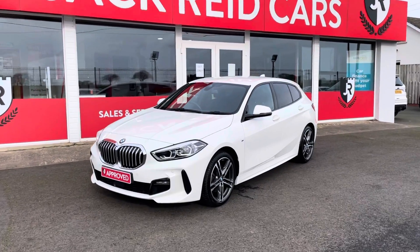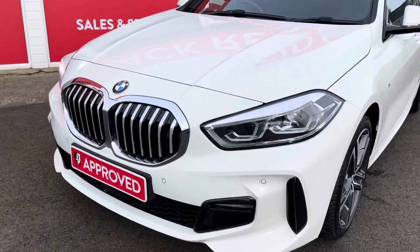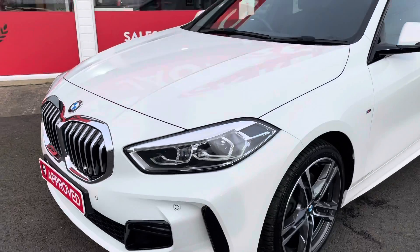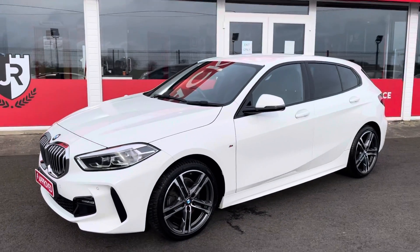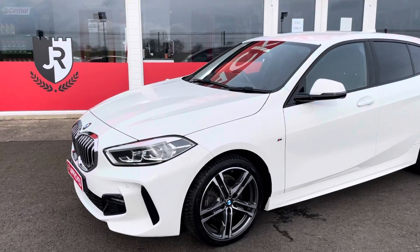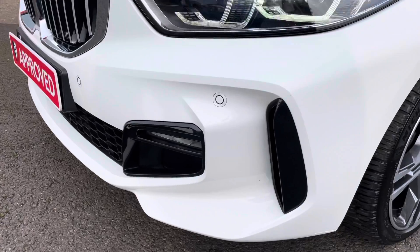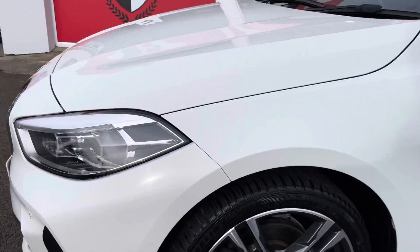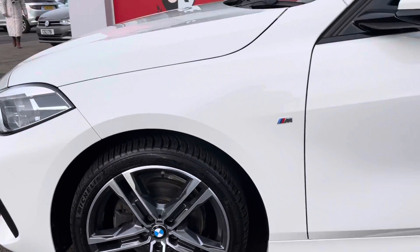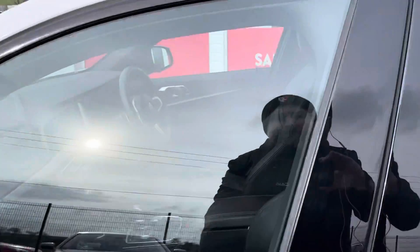Hi everybody, we have got an absolute beauty for you today — it's this 2020 BMW 1 Series. This latest shape of the 1 Series is a huge step forward from BMW from every angle. It's been completely redesigned. The M Sport is definitely the version to have; its M aerodynamic styling shows off the sporty lines of this car to their absolute best.